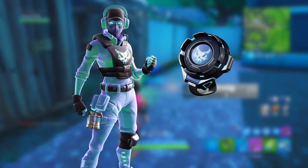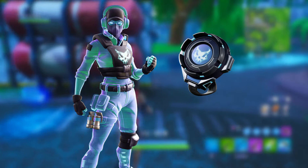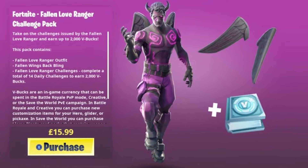The brand new Breakpoint skin is going to be coming out in Fortnite soon as part of a bundle. It's going to have a back bling and some challenges that you can complete to unlock up to one thousand or two thousand V-Bucks. I'm not sure at the moment if we're going to be getting one thousand or two thousand V-Bucks from these challenges.